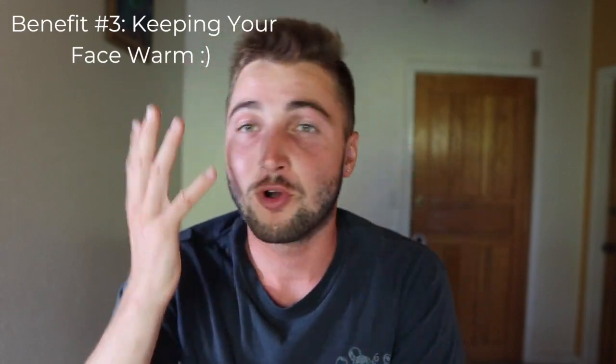Another big benefit of having a full face mask is that you get your whole face covered when you are diving in cold water. This is a really great benefit if you are constantly diving in colder waters where your face is freezing, and it can help keep you comfortable during those kinds of dives.